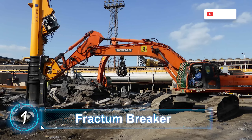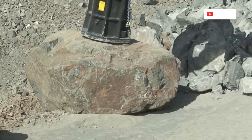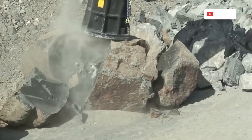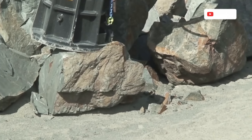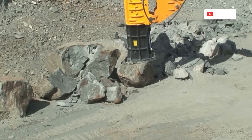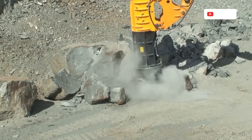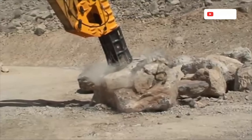Fractum Breaker. Manufactured by Danish company Fractum, the breaker is the largest, most powerful hammer in the world, most commonly used in mining operations. A single stroke can deliver up to 400,000 kilojoules of energy, making it at least 15 times stronger than the biggest hydraulic hammer in the market.